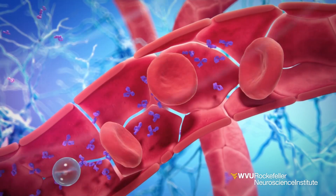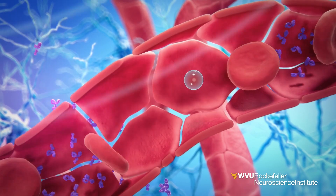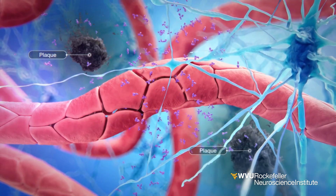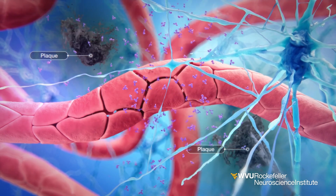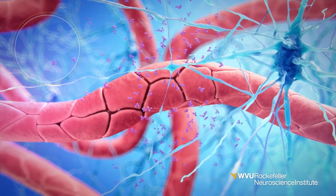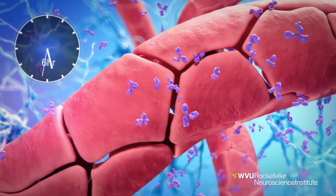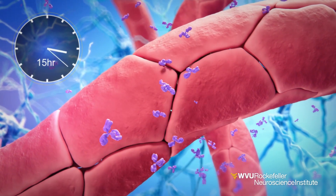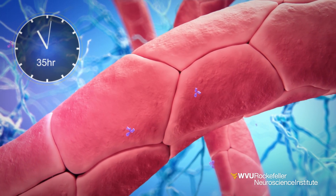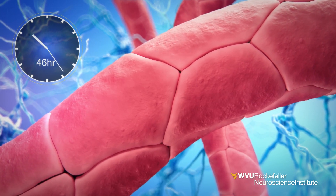The temporary ultrasound-guided opening of the blood-brain barrier allows for therapeutics, such as drugs and antibodies, to increase their entry into the brain. These antibodies then attach and reduce the Alzheimer's plaques in the surrounding brain tissue. After the focused ultrasound procedure, the blood-brain barrier will reseal and regain its protective functionality within 48 hours.